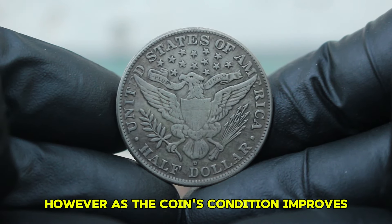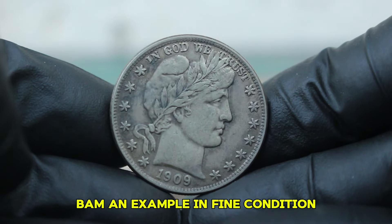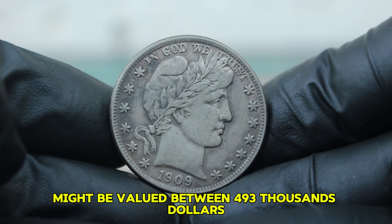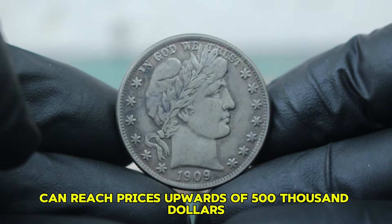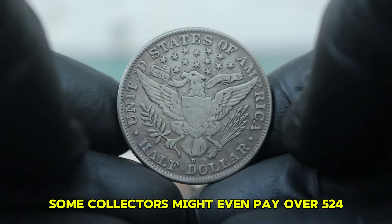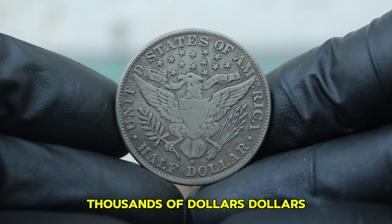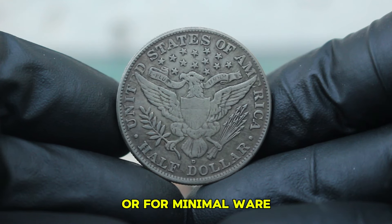However, as the coin's condition improves, so does its value. An example in fine condition might be valued between $493,000, while those in very fine condition can reach prices upwards of $500,000. Some collectors might even pay over $524,000 for a well-preserved circulated coin with attractive toning or minimal wear.